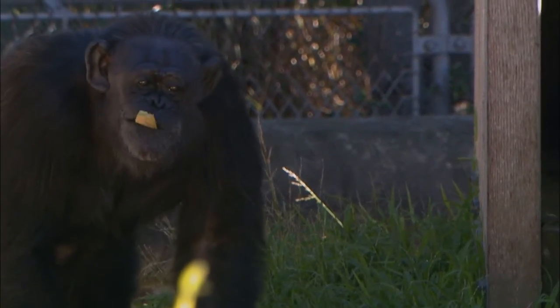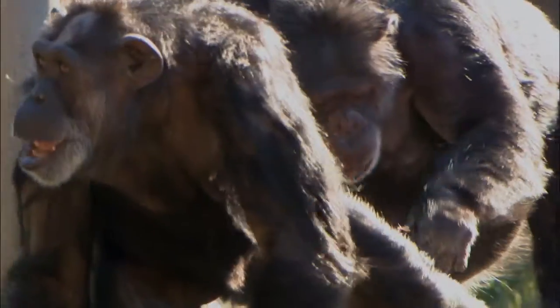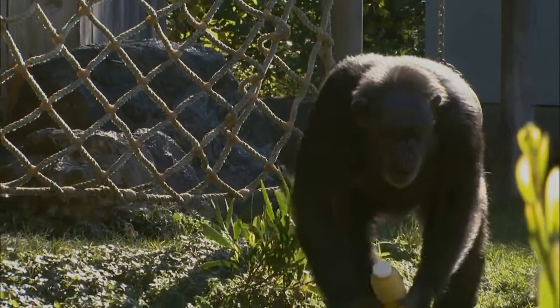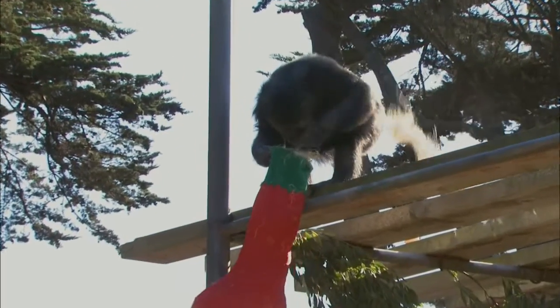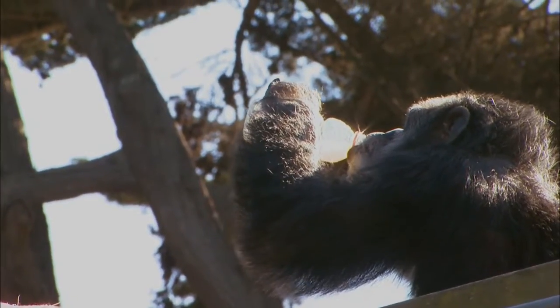And then there are the treats, or enrichment items. The chimps can have peanuts every now and then as a special treat. But bananas are still their favorite. These treats don't just taste good — they also get the animals thinking. We definitely use food here to stimulate their thought processes and mimic natural behaviors. Especially with the primates, keepers go to great lengths to hide food throughout their habitat so they spend the entire day foraging. We make them work for their food a little bit, because that's part of the enjoyment.